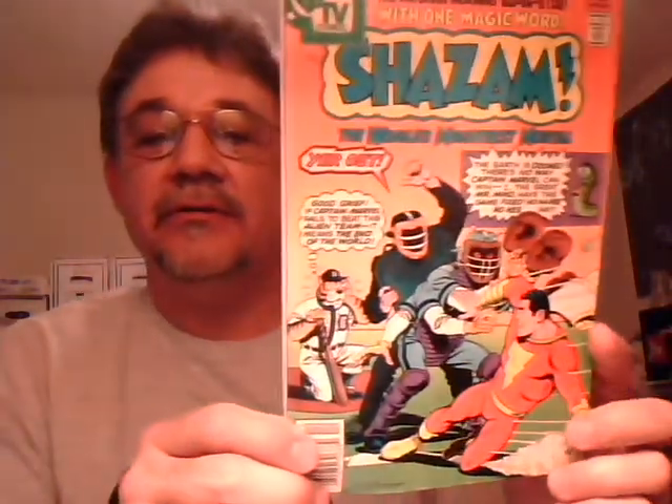Another blast from the past — Shazam number 32. Back in the 70s you had what they called DC TV Comics. Apparently they'd always put this on the market. You had Shazam and Isis, Super Friends, and actually Welcome Back Kotter. DC had a series named Welcome Back Kotter for a while. But I think that's Kurt Schaffenberger on the art on the cover.